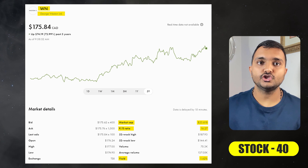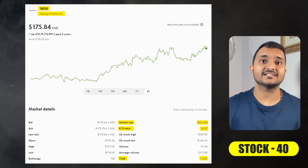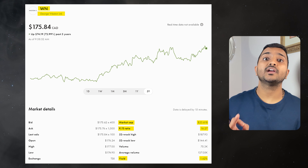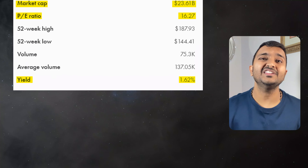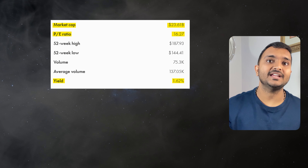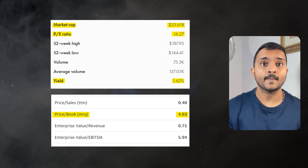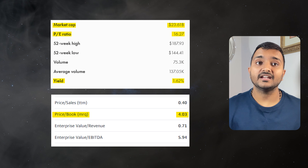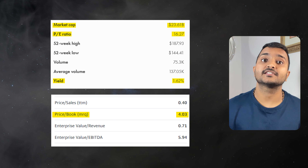The 40th company is George Weston Limited, ticker symbol WN, currently trading at $178.86 Canadian dollars. PE ratio is 16.82 and PB ratio is 4.17. Dividend yield is 1.57%. It is a Canadian food processing and distribution company.